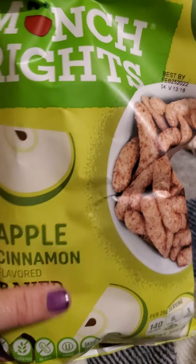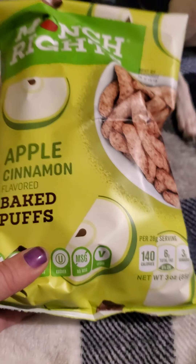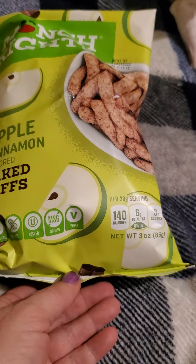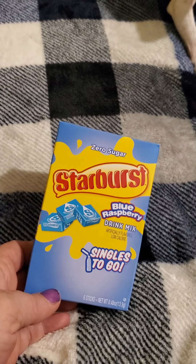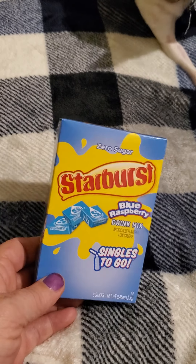This one doesn't have sodium in it, which is a great thing — it's the Munch Rights Apple Cinnamon Baked Puffs. I picked those up for myself and it is a three-ounce bag. Then for my son I picked up the Starburst Blue Raspberry drink mixes — they're singles to go, zero sugar.